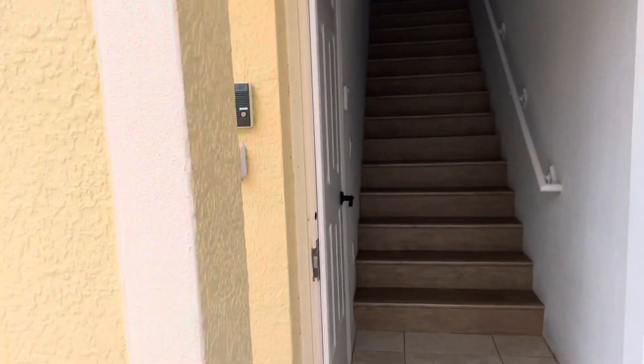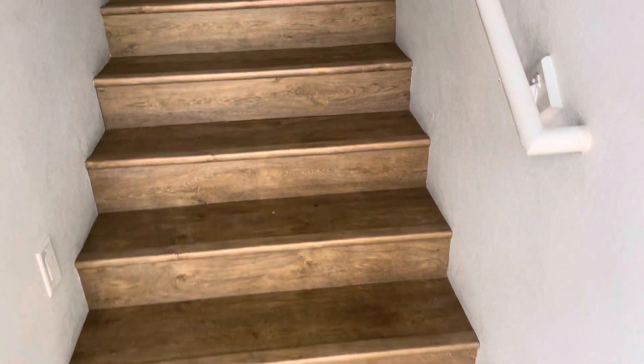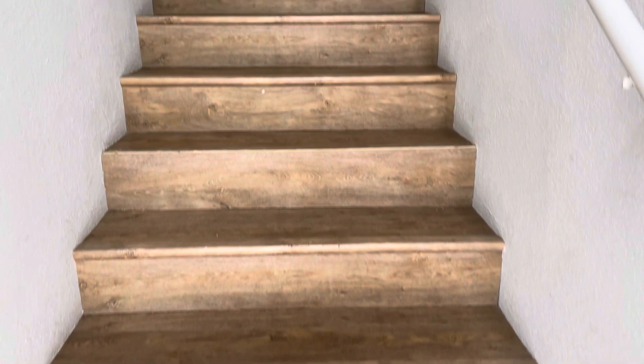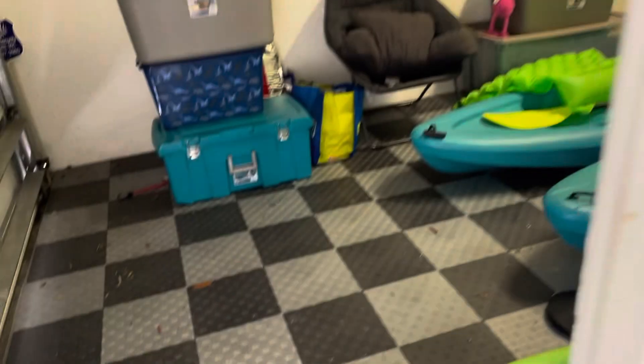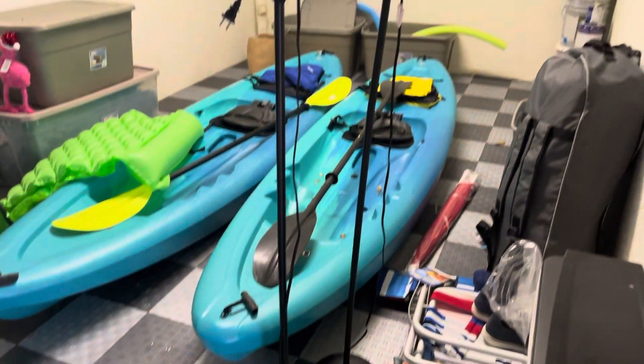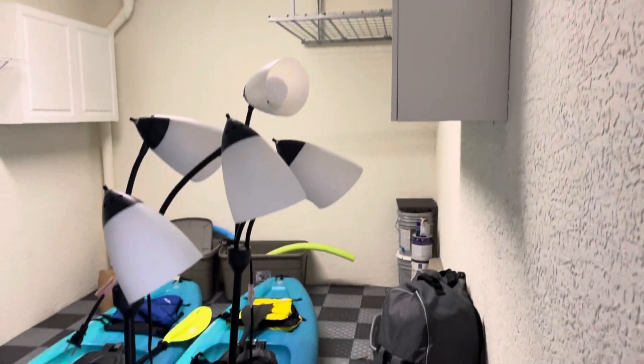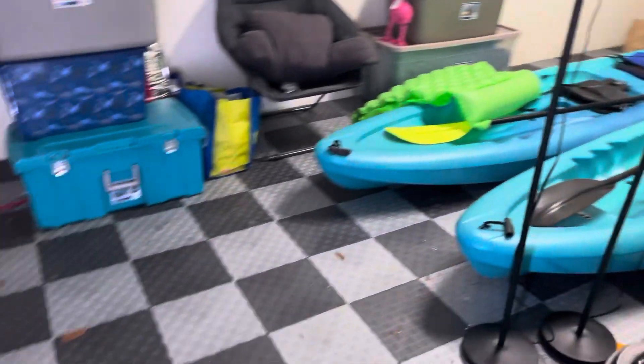Tile floor at the entry and laminate floor on the stairs, which is nice. There's a single car attached garage with a checkerboard material on the floor — the owners are obviously outdoorsmen. Nice touch on the garage.